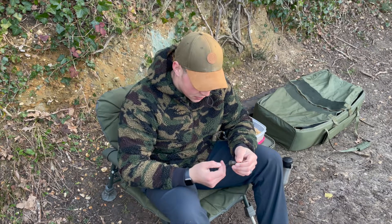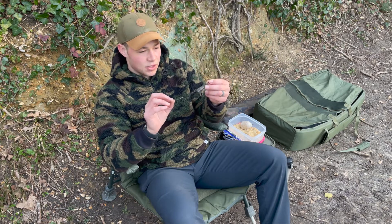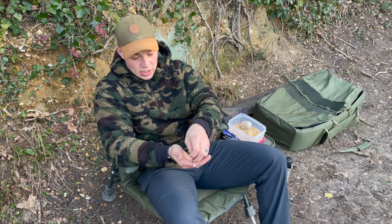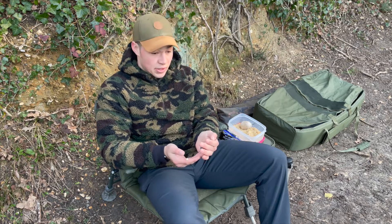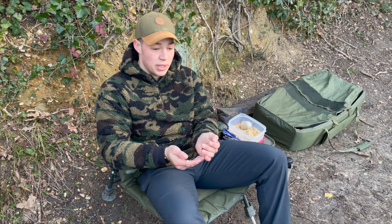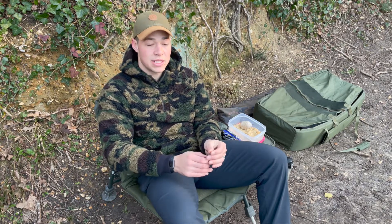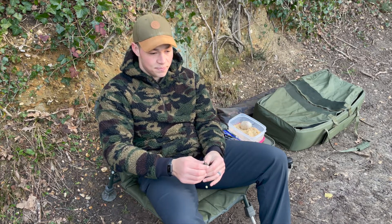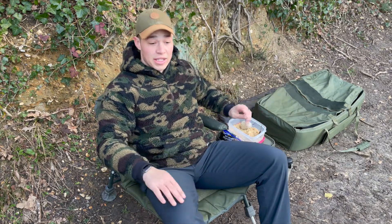I've just got the rod back out. I can show you the rig I'm using - just a very small PVA bag rig with an extended stem, and the eight mil pop-ups. This one was a yellow. I'll get another bag tied up ready to go. It shows that the breadcrumb, boilie crumb, and B-Tempo are working already - that rod was in for probably no more than 20 minutes with no prior activity. Fingers crossed if we can get a fish on the bank - it's looking good.